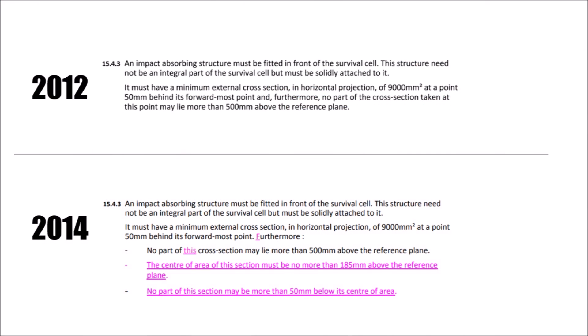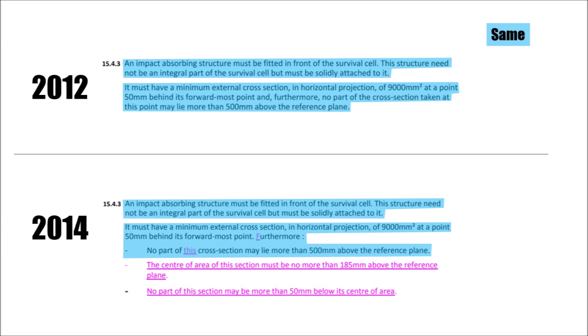In the end, they didn't rewrite the regulations but significantly changed article 15.4.3. The beginning stayed the same — it always required a 9000mm² cross sectional area after 50mm of the most forward point. They do that so the cars can have a round nose. And they said no part of this cross section may be above 500mm above the reference plane — pretty straightforward.